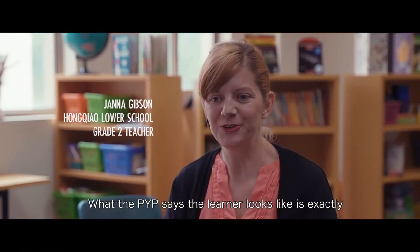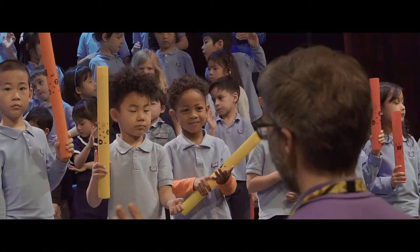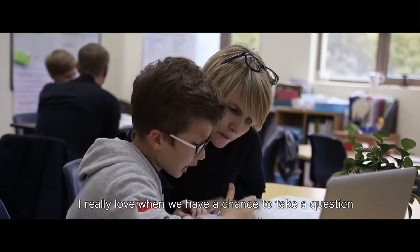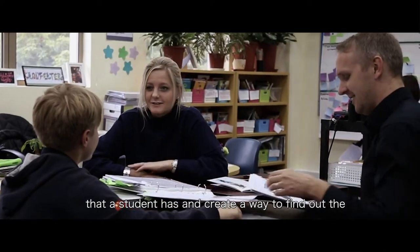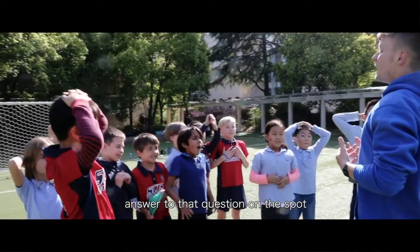What the PYP says the learner looks like is exactly what I want to be when I grow up. I really love when we have a chance to take a question that a student has and create a way to find out the answer to that question on the spot.